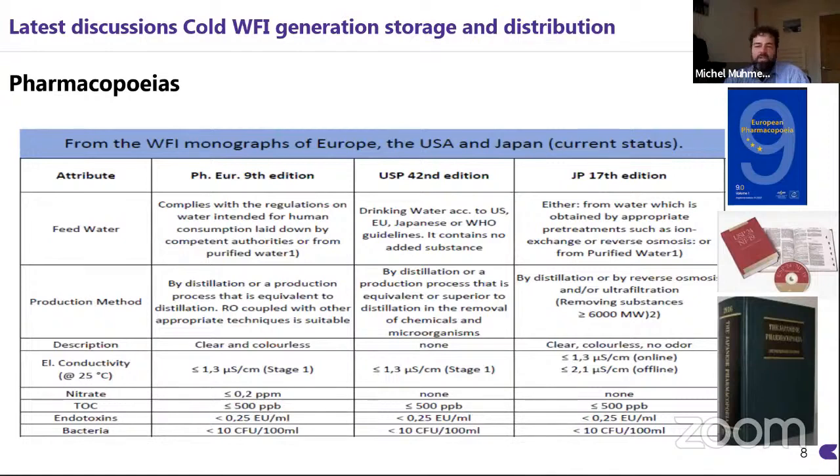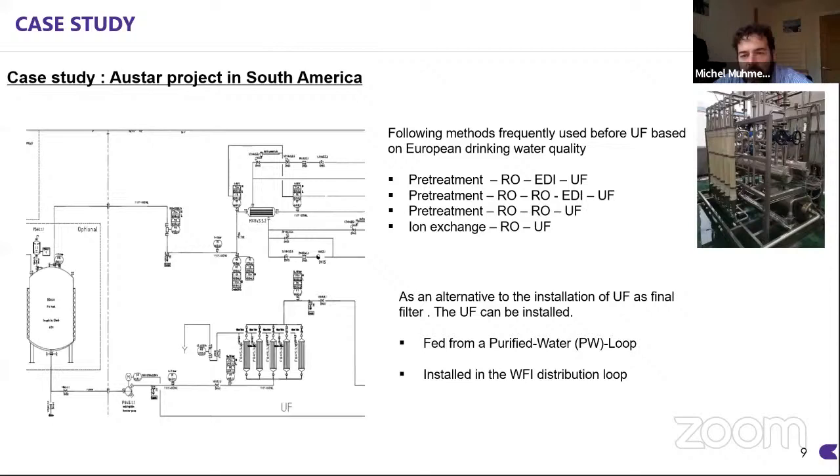We have a case study to share. I did a modification to a purified water system in South America. The customer required water for injection at ambient temperature — it was a rinsing process, so it was acceptable to have it at ambient temperature rather than distributed at 85 degrees. We modified the existing purified water system with an ultrafiltration stage. The water fed forward into the distribution loop was successfully qualified to have water for injection quality. Essentially, we fed ultrafiltration from a purified water loop and the resulting water was designated as water for injection. The customer is very happy with this.